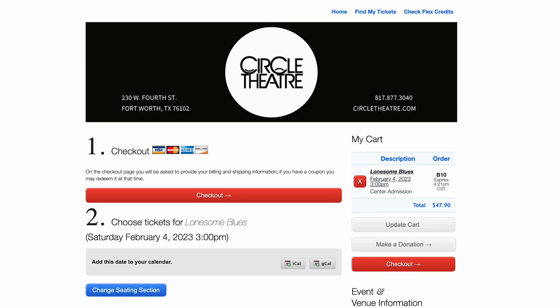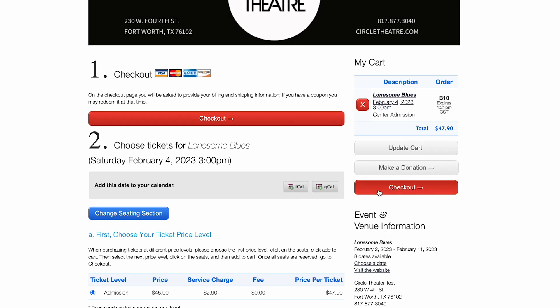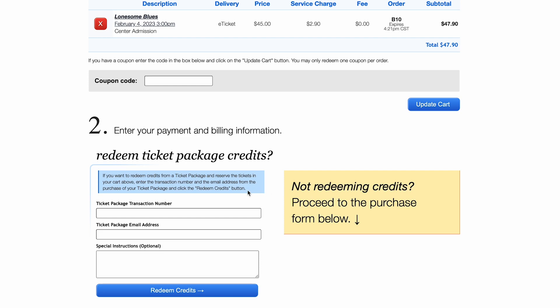It is important to review your order before you continue on to checkout. Then go to step two and enter in your transaction number. It is important to remember your transaction number would have been emailed to you whenever you purchased your season tickets. Using that same email address, type in the ticket package email address. Then redeem your credits.